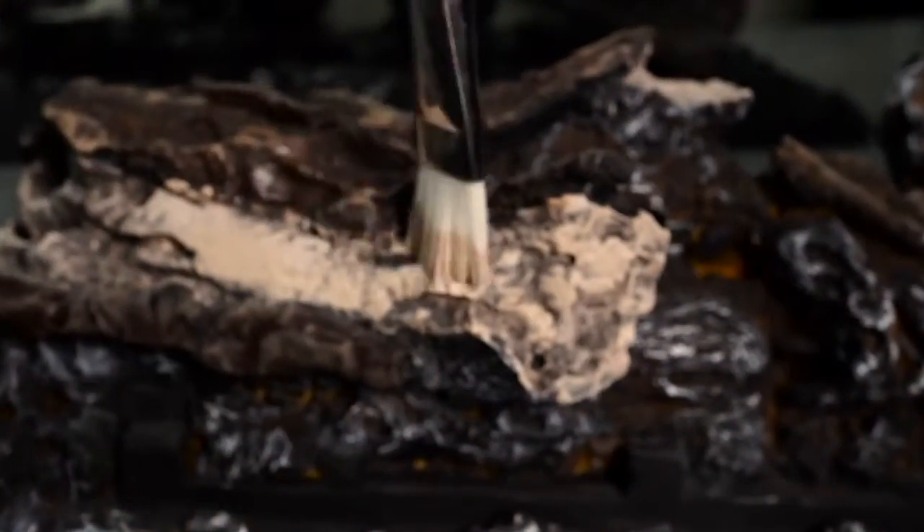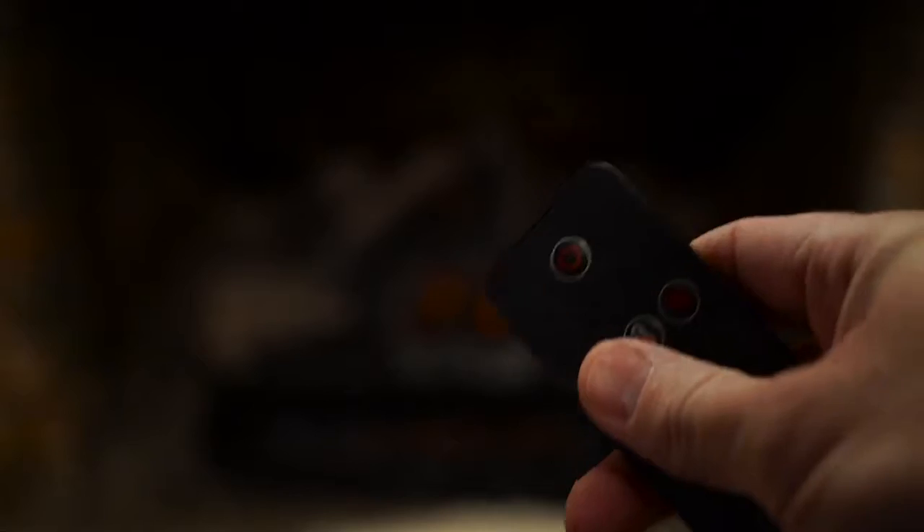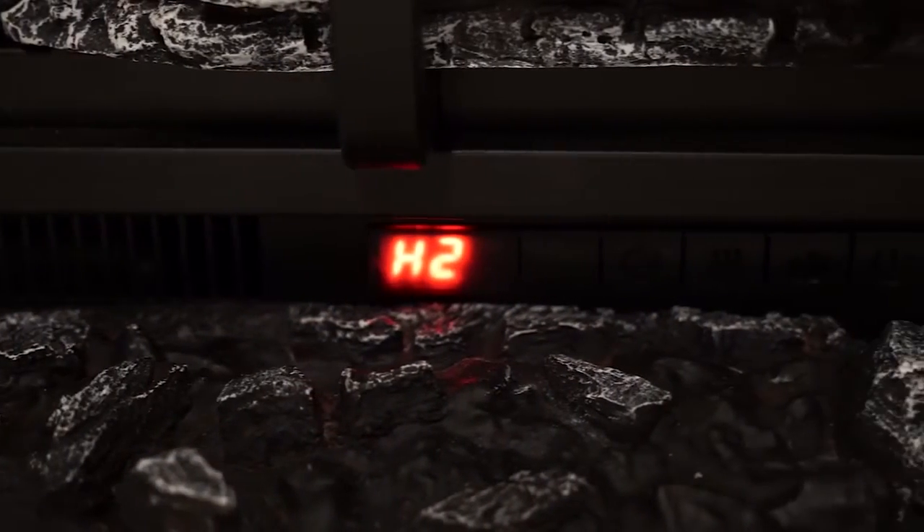The beautiful hand-painted authentic glowing log set and ember bed and high-intensity LED lights provide the most alluring, realistic flame projection. A multi-function remote allows full control of your flame and heat output, featuring six temperature settings and a timer.